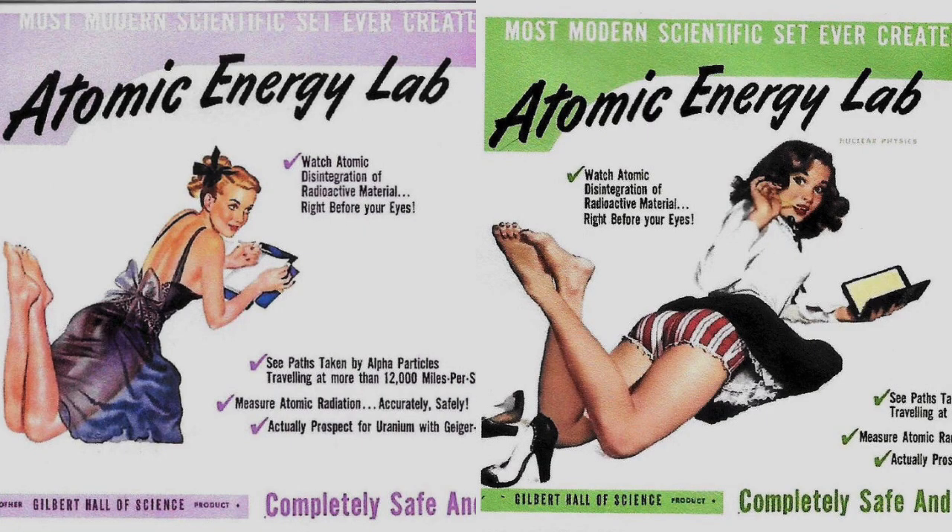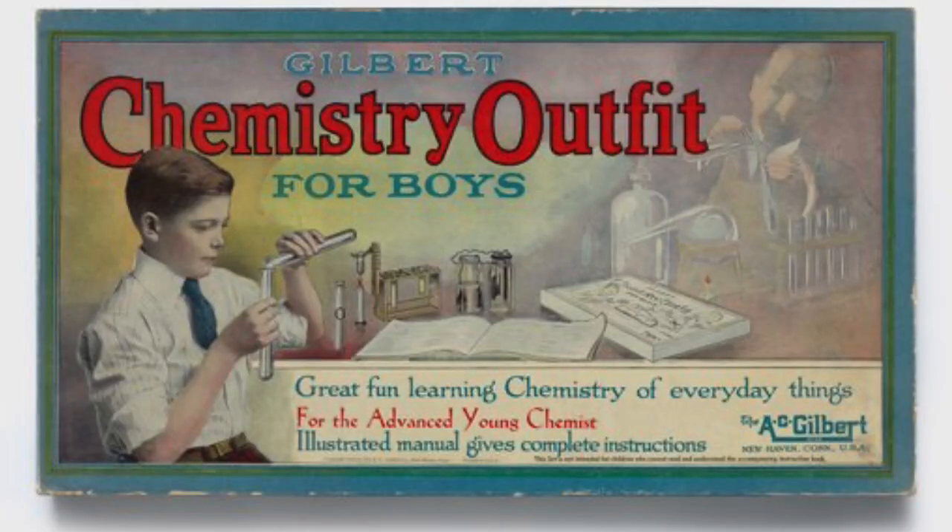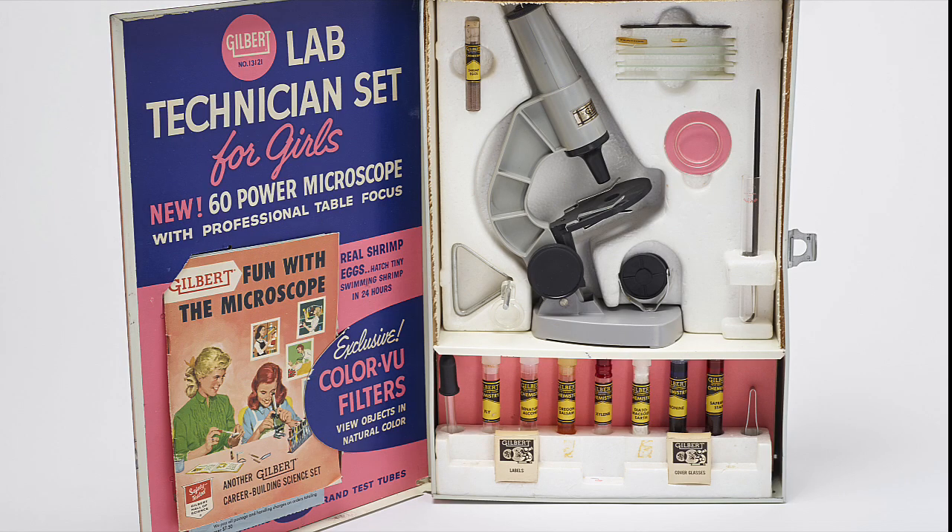These young scientists may be afforded better protection against alpha and beta particles, and they at least have scientific notebooks for recording their observations. Although I'm starting to suspect that these ads are not intending to represent a realistic scientific educational scenario, and Gilbert may have had a particular target demographic in mind. Although there is this, which is like science, but pink.